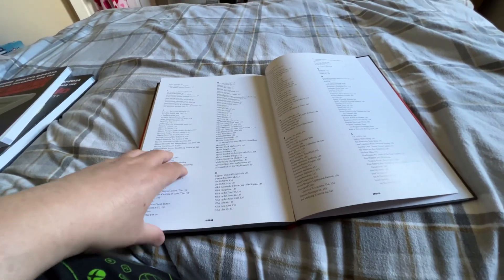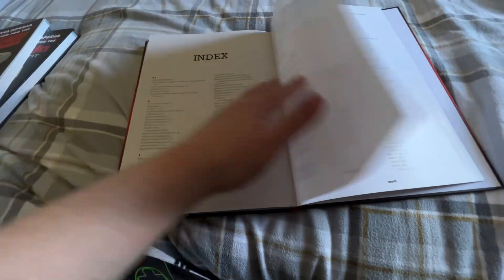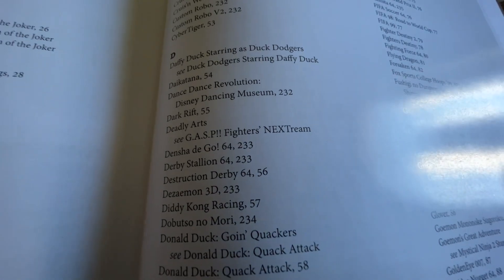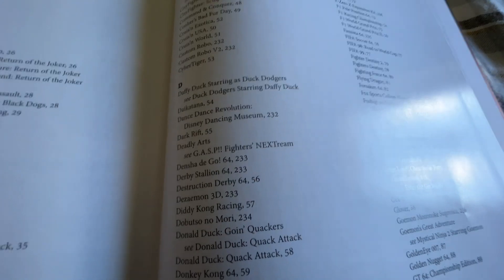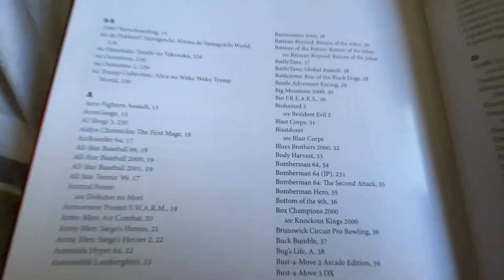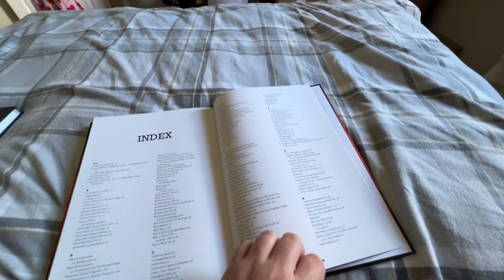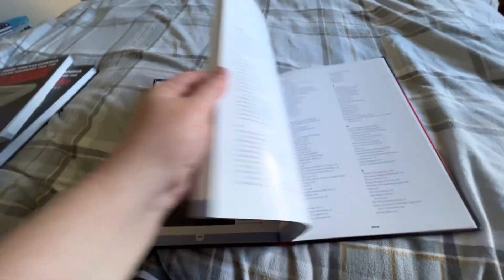So if you're on eBay and you see someone selling Deadly Arts and you don't know what it is, you might not realise it's also known as Gasp: Fighters' NEXTream, which is what it's under in this book — so you can find it there. Same deal if you're searching Japanese games and you see Blast Dozer — you might not realise that's Blast Corps. So there we go, that is the full Nintendo 64 Encyclopedia, WWF games and everything.